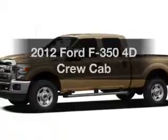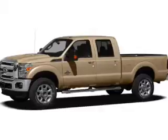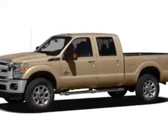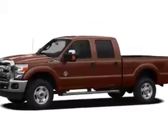Imagine yourself in this 2012 Ford S350. Everything you need under one roof with this great vehicle. With a reliable engine connected to a smooth shifting six-speed automatic transmission.